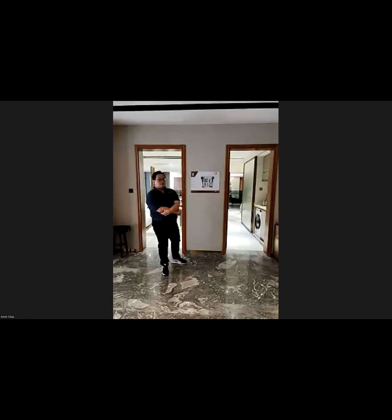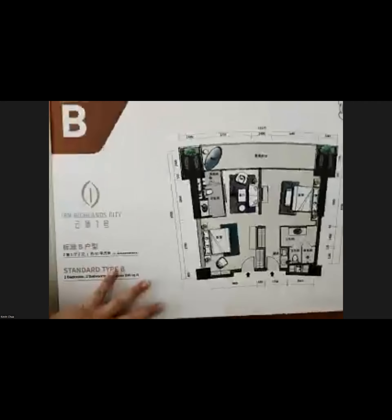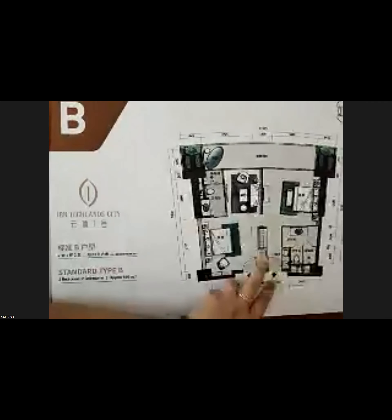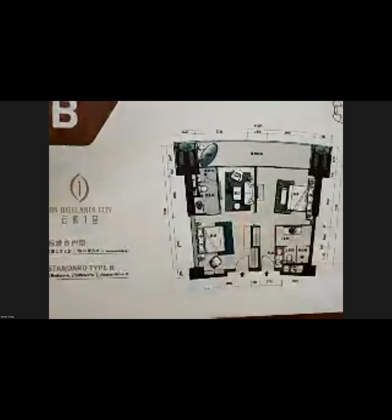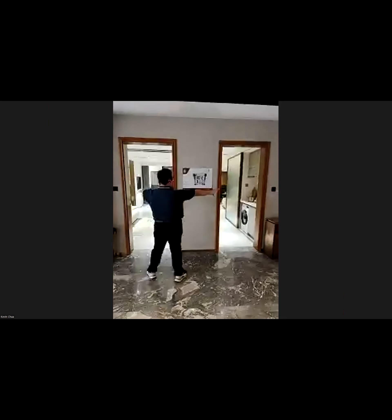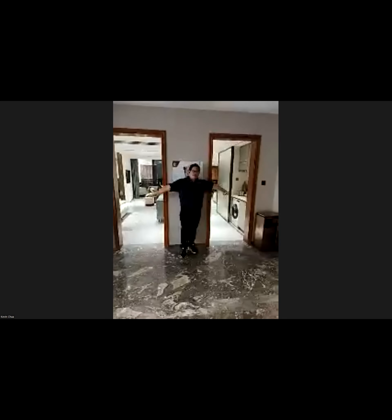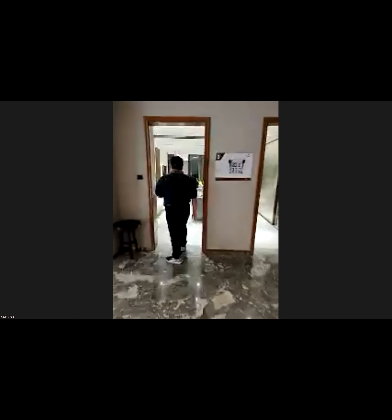Alright, I'm in the showroom now. This is one of our dual-key showroom units — 893 square feet. The dual-key concept has a link door in the middle connecting two units, similar to a hotel linked room. This is how the hotel corridor looks for your room. You have two entrances — left and right. When under hotel management, the hotel might rent out one room for USD 90 per night and the other for USD 90 per night, or rent both together for USD 150 per night.